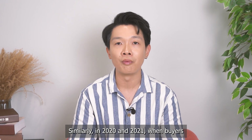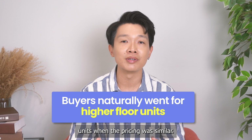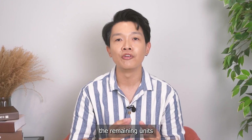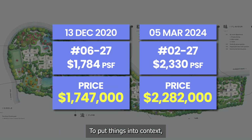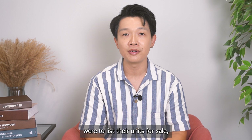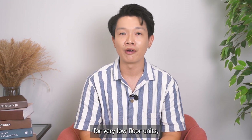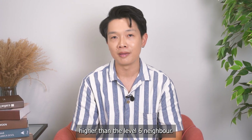Similarly, in 2020 and 2021, when buyers had more options to choose, they naturally went for the higher floor units when pricing was similar. As time passed and developers increased their confidence in selling, the remaining units were sold at a higher price even if they were on a lower floor level. To put things into context, the level 2 unit was sold at a whopping $535,000 more than the level 6 unit. Fast forward to today, if all three units were to list for sale, the level 2 unit would face the most difficulty — not only is there lower demand for very low floor units, but this owner's break-even price is at least half a million higher than the level 6 neighbour.